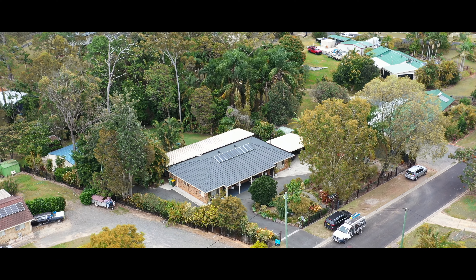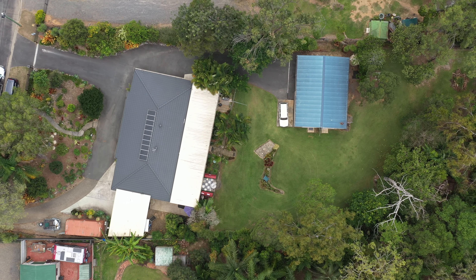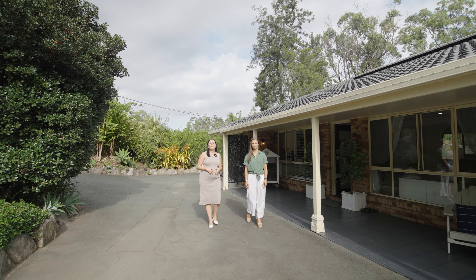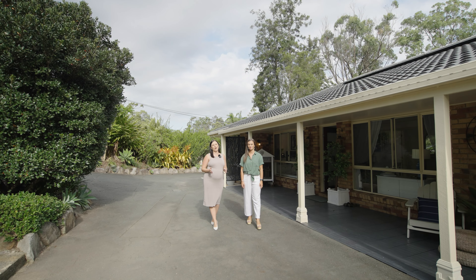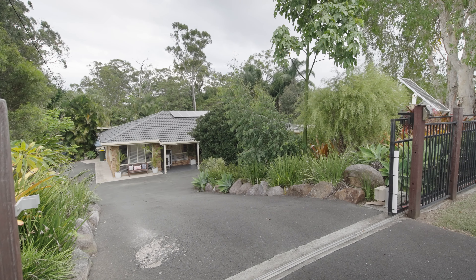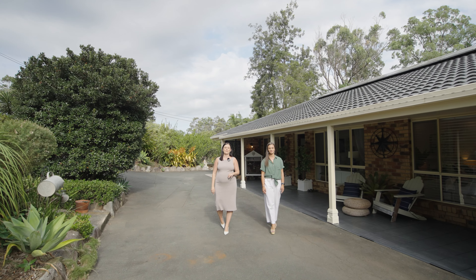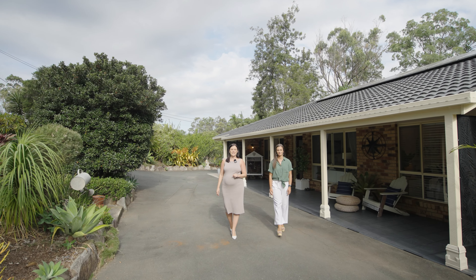Are you after an acreage property with all the bells and whistles but don't want to compromise on the home? Then we definitely have the property for you. This four bedroom, two bathroom, two car home is perfect for a growing family. Completely renovated from floor to ceiling, as well as the most beautiful entertainment area. You will definitely love this property.